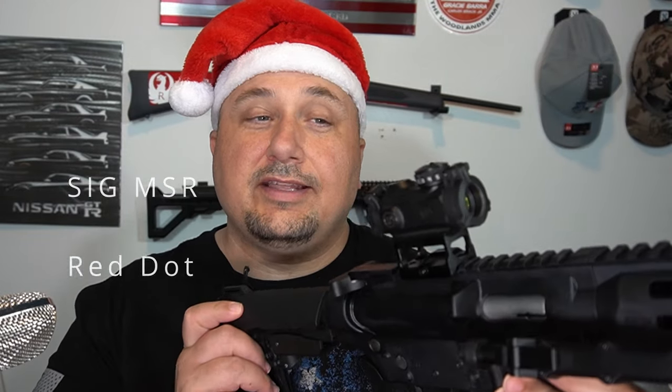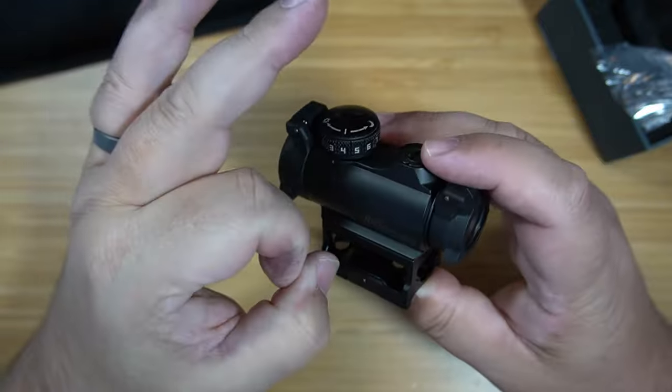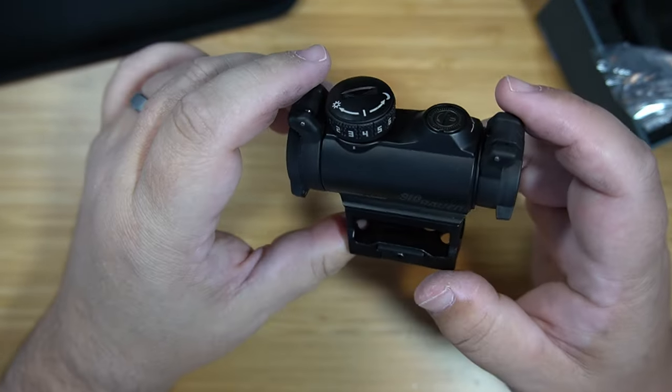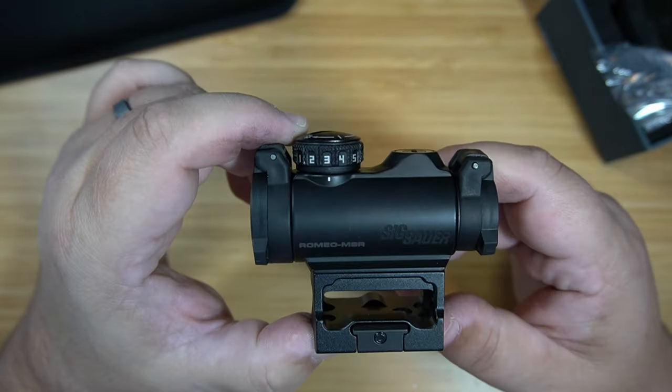Next up is the Sig MSR red dot. This thing is really cool — right now I have it mounted on my kid's 22 rifle and it's been dropped more than 10 times. For the money, this is the best bargain red dot on the market. You can usually get them around $100, and they'll go on sale for around $78 to $79. It's a great red dot.